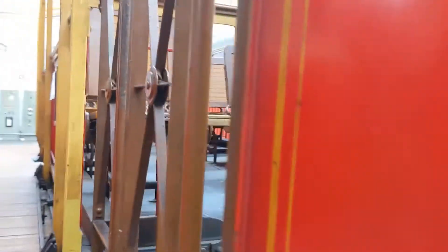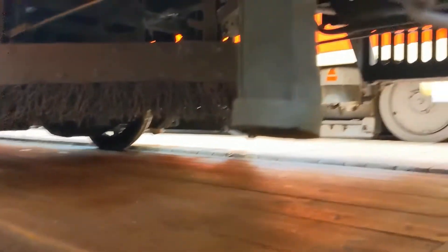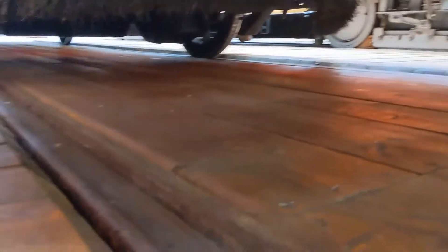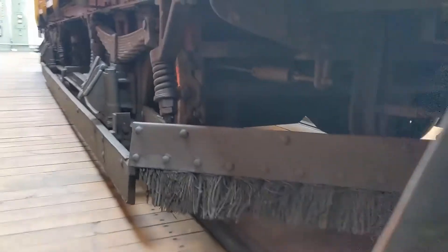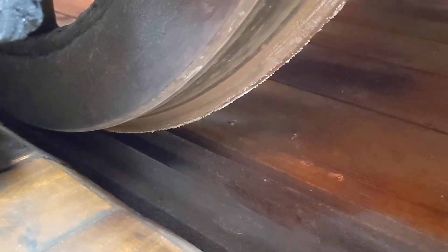If we look underneath, just above the rail, we can see where that sand would come out — directly above the rail. So we've got metal on metal between the wheel and the rail.